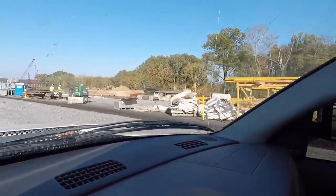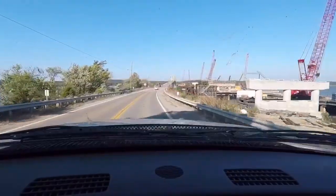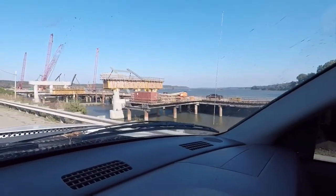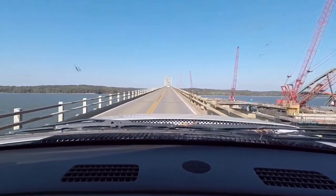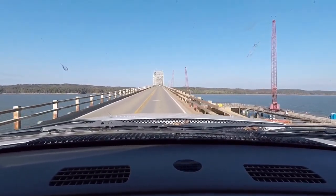We're getting ready to go over Lake Barkley. They're in the process of building a new bridge here, so I'm not sure if we'll go straight across or if we'll have to stop.